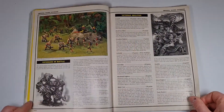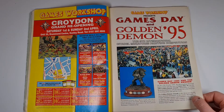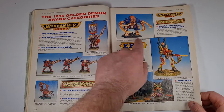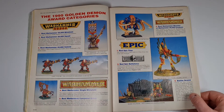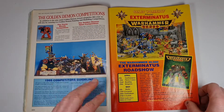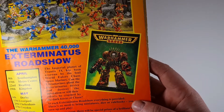Imperial Guard Veterans with lovely spiky plants. Then Games Day and Golden Demon '95 — when you see the quality of the painting back even then, it was phenomenal, considering the paint range that exists today just did not exist back then.